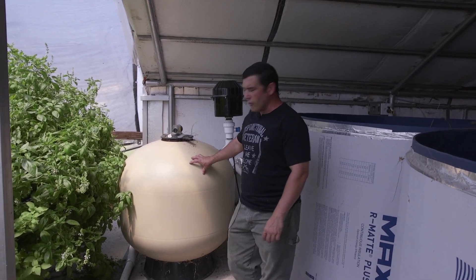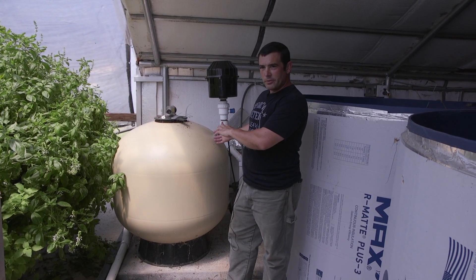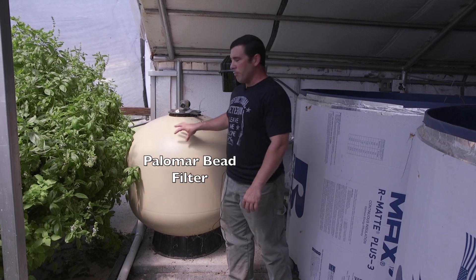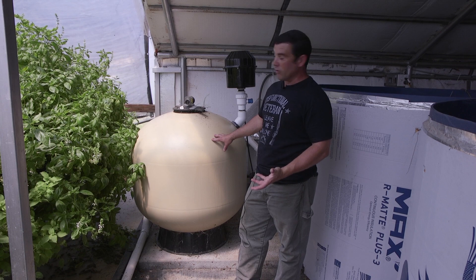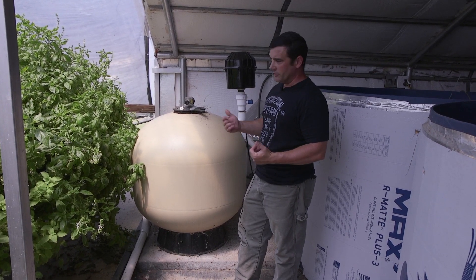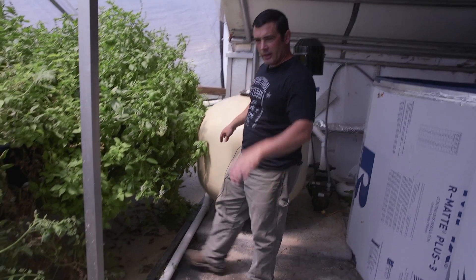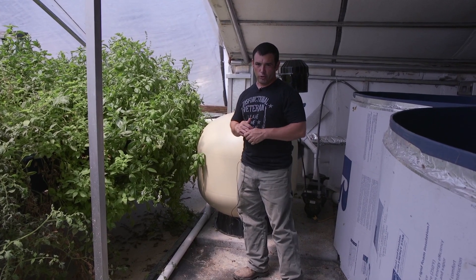This is my solids removal. All the water from my fish tanks and grow beds flows outside to a sump tank. My pump pulls that water from the sump tank and it's filtered through this polymer bead filter. The polymer beads are food grade and designed so bacteria can grow on them to help turn fish emulsion into nutrients. Once a week I backwash this filter, and my backwash water goes into a separate sump tank that I use to water my hoop house and soil garden.